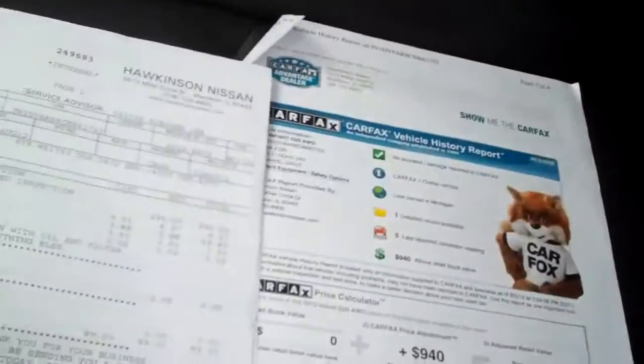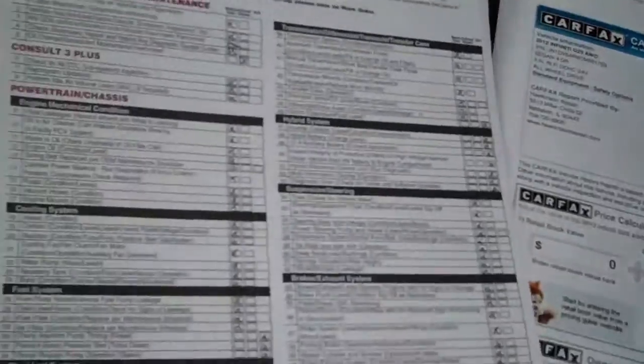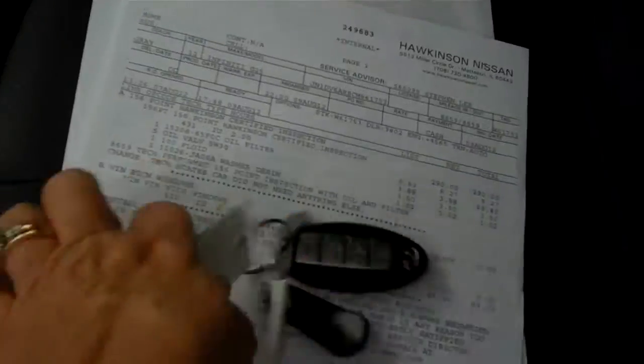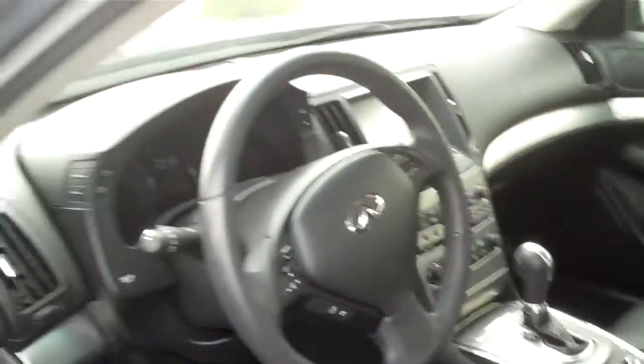If you have any other questions on the car, you can give me a call back at 708-720-8918. It has gone through a 156-point inspection — I can show you that when you come in. Clean Carfax, one owner. Again, it's 708-720-8918. Peggy from Hawkinson Nissan. Give me a call today. Thanks.